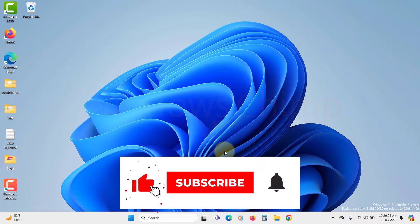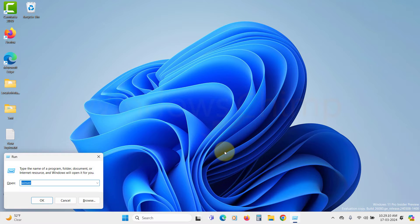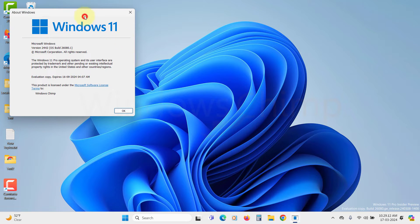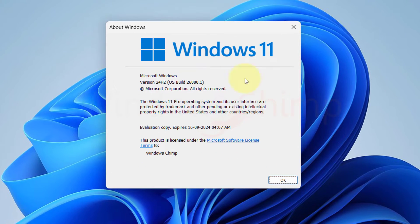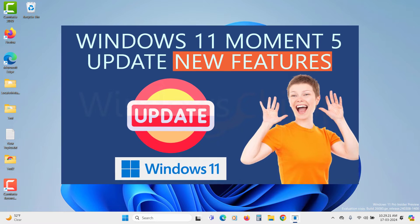Microsoft recently announced its big feature update for the Windows 11 operating system. This is going to be the only feature update Windows 11 will receive this year. The update has several features that can be useful for you. We have covered the list of features in the Windows 11 2024 update in a separate video.